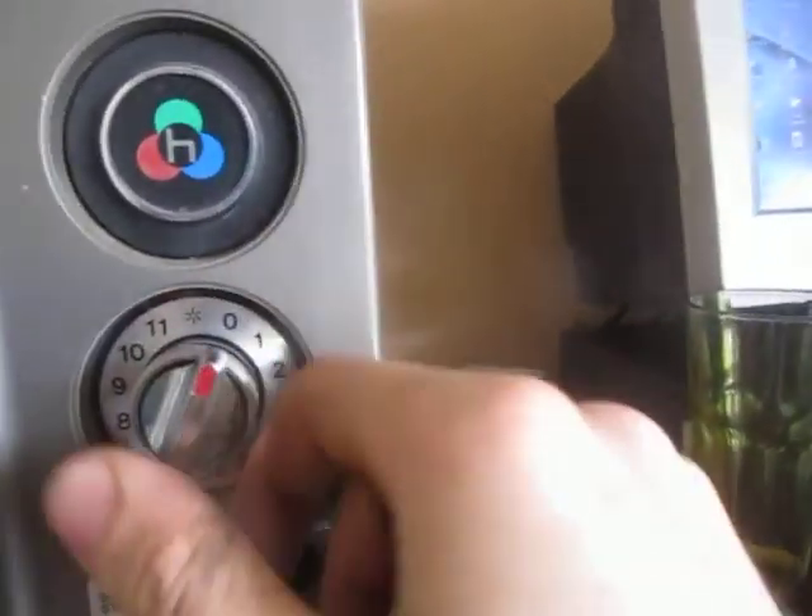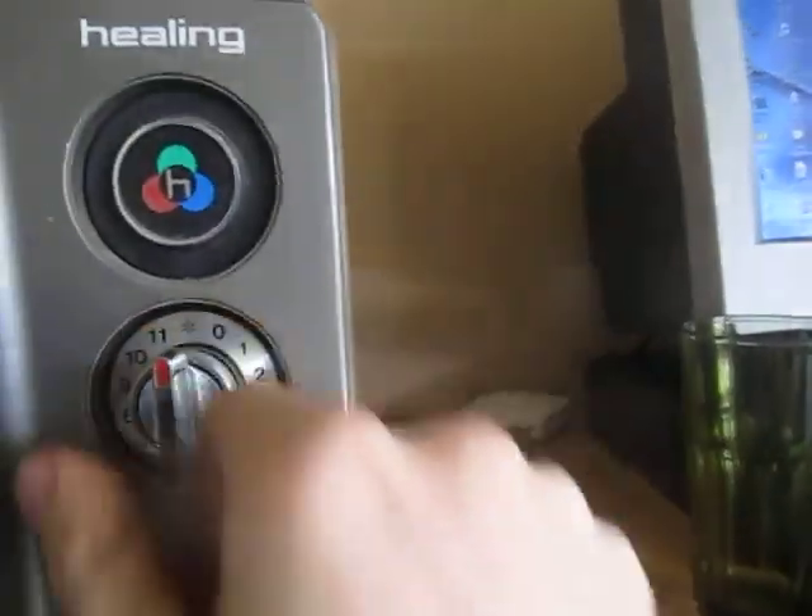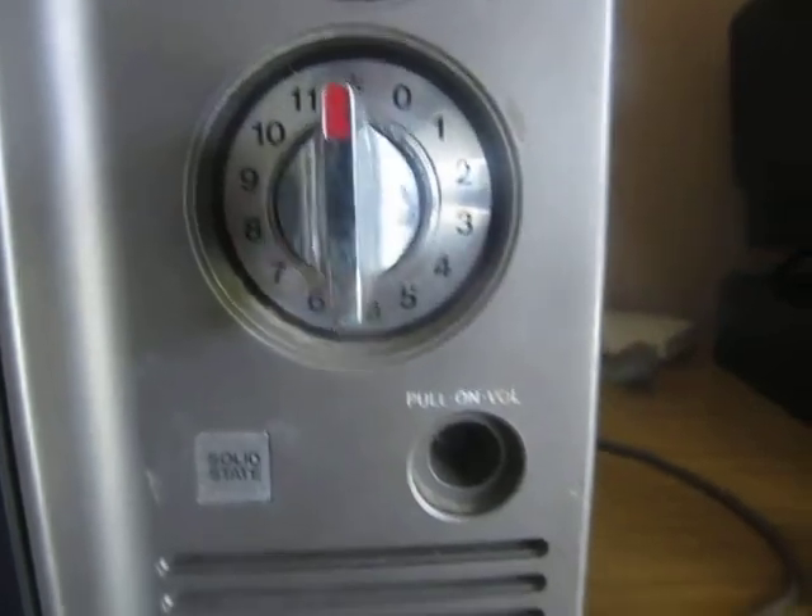So yeah, it works. Of course, being VHF only I can't test it with a signal because I don't have a VHF modulator yet. Anyways, there it is — my new Healing 12-inch portable colour TV. Cheers.